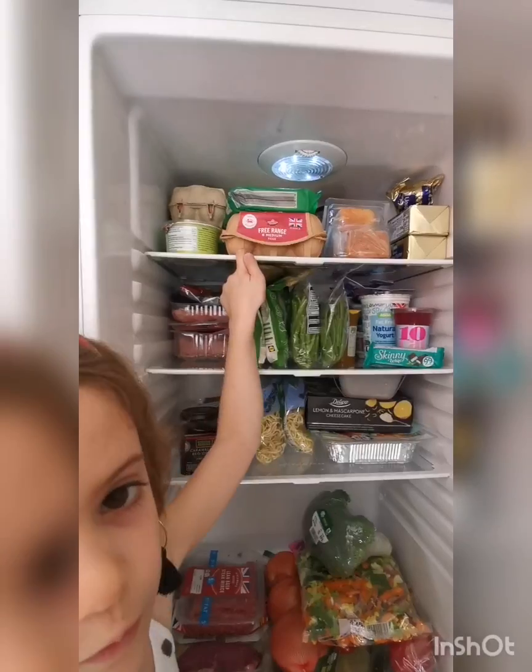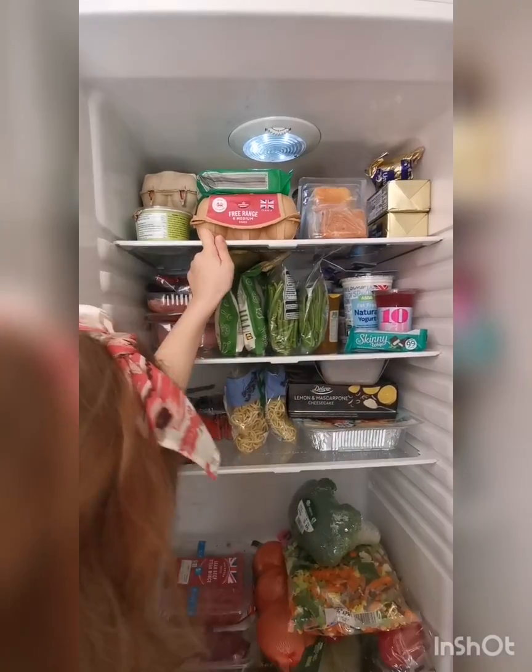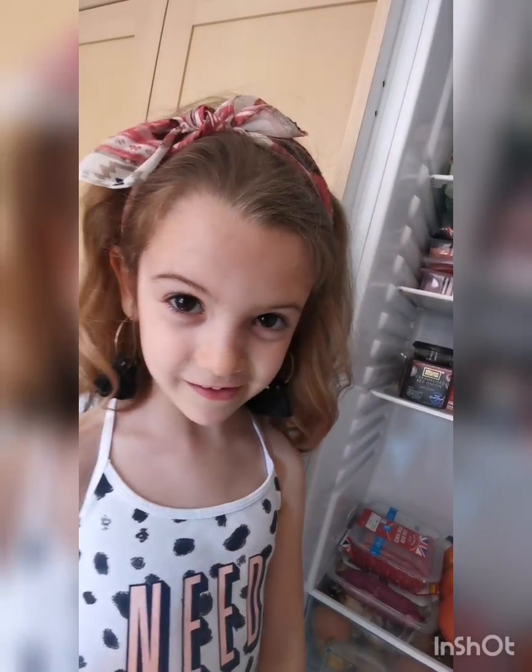Top shelf — really packed up here. We've got butter and cheese and loads of eggs. My guilty pleasure. I like scrambled eggs, I like omelettes, I like cakes.